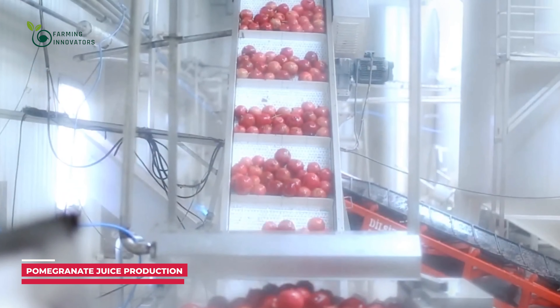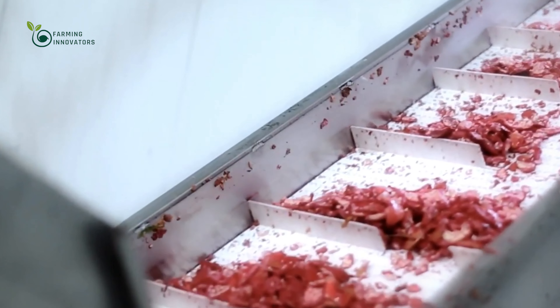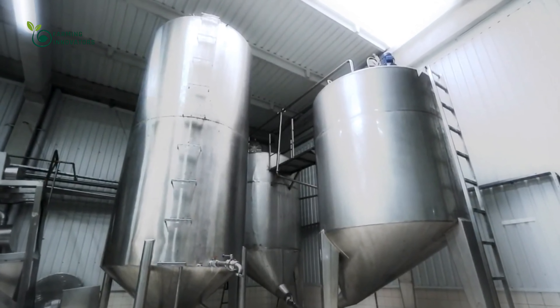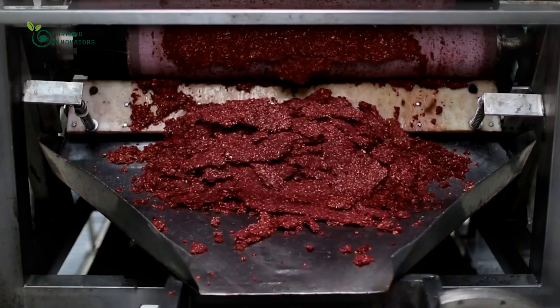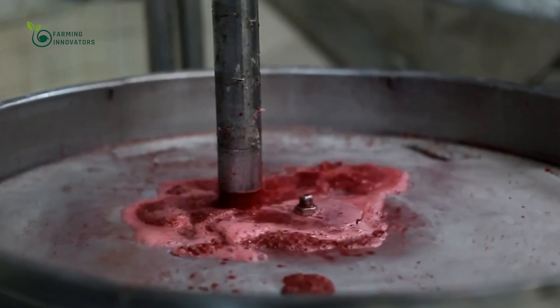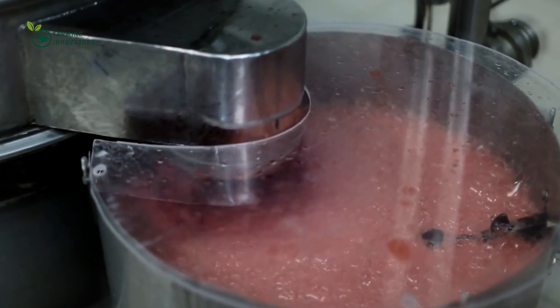In pomegranate juice production, the washed fruits are typically cut in half and the seeds, known as arils, are separated from the white pith. Specialized equipment, such as juice extractors or presses, is used to squeeze the arils and extract the juice. To remove any remaining pulp, seeds, or solids, the juice is strained and filtered. This step ensures a smooth and clear juice without any unwanted particles.